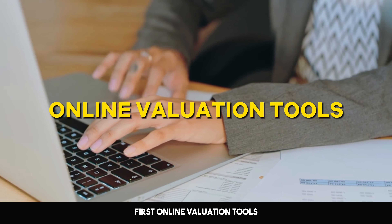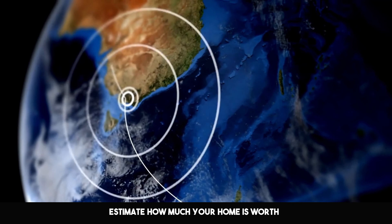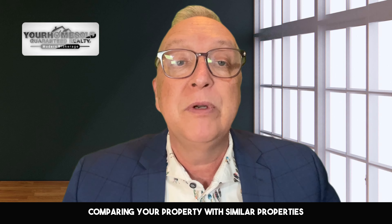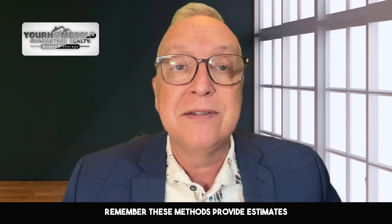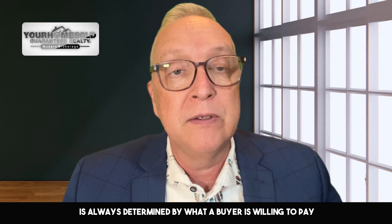First, online valuation tools. These tools use data from recent sales in your area to estimate how much your home is worth. Second, a Comparative Market Analysis, or CMA. A CMA is a report prepared by a real estate agent comparing your property with similar properties that have recently sold in your area. Remember, these methods provide estimates — the actual sale price is always determined by what a buyer is willing to pay.